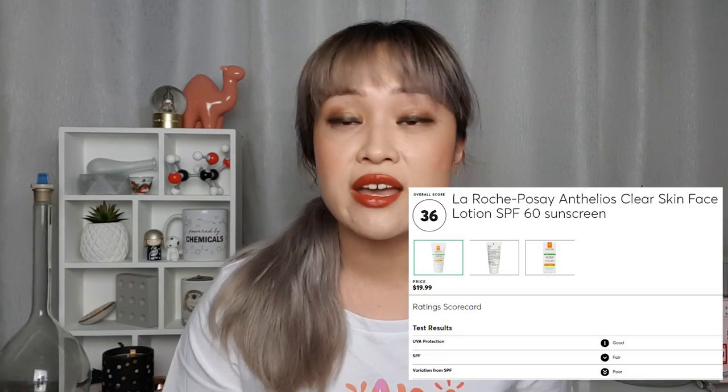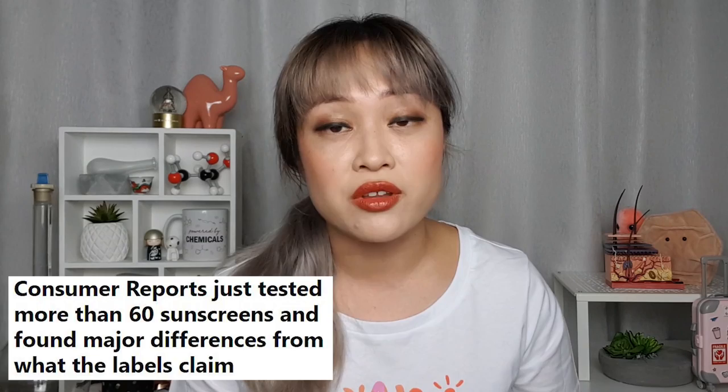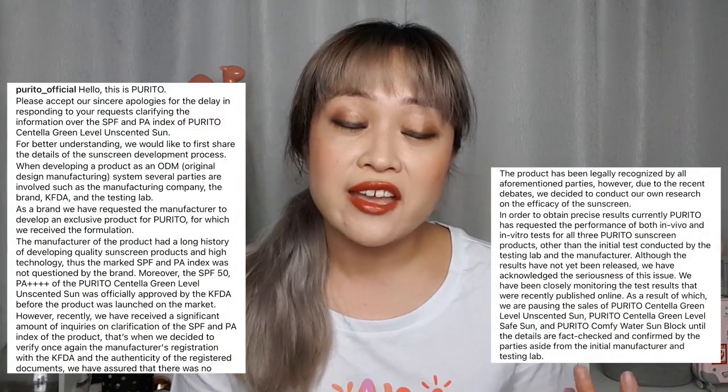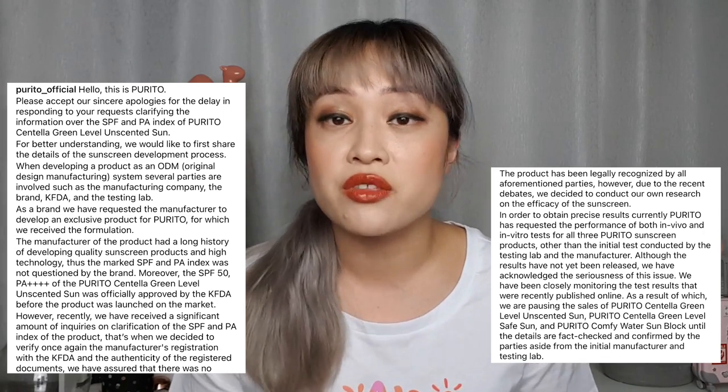This sort of thing has happened with all sorts of sunscreens from all over the world before, from both big and small brands, where later testing didn't get the SPF claimed on the label. There is the possibility of the newer test being wrong and the label being correct, which I'll go into later. Purito put out a statement saying they've paused the sale of their sunscreens, and they said they actually sent off their sunscreens for a test earlier but still haven't gotten the results yet.